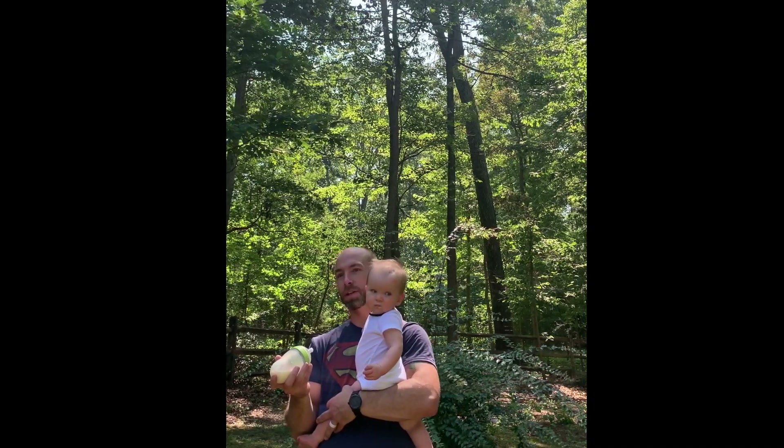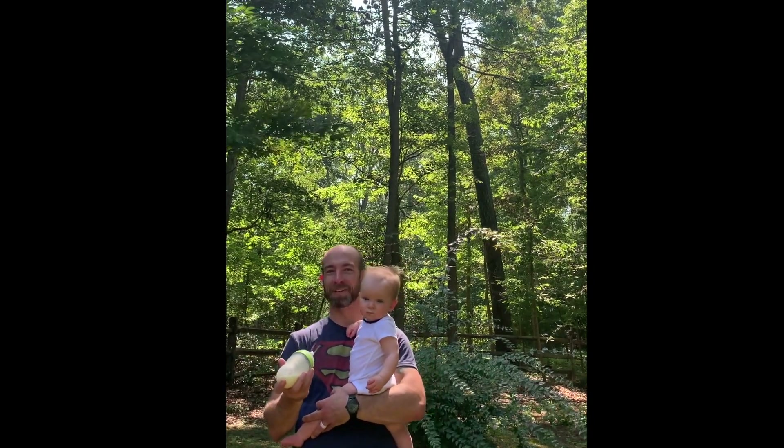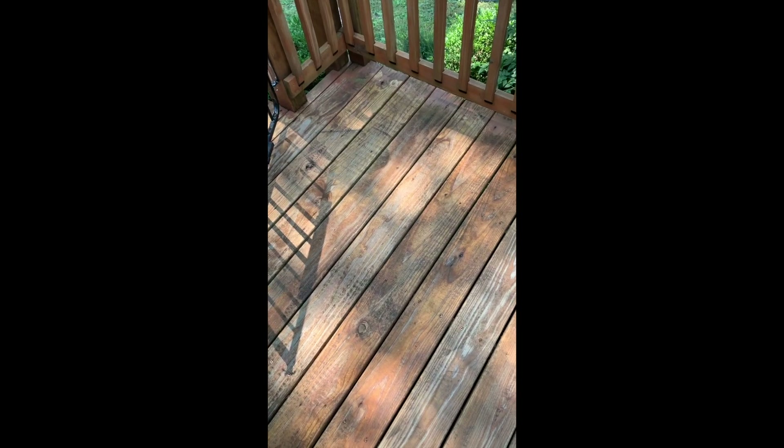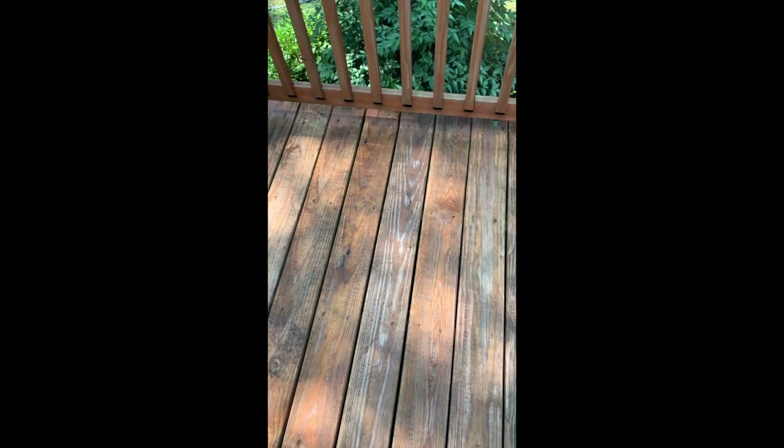Here's the cutest baby and baby daddy there ever was. So now I'm power washing the deck, which is also subsequently pushing all of the stain off of the deck.